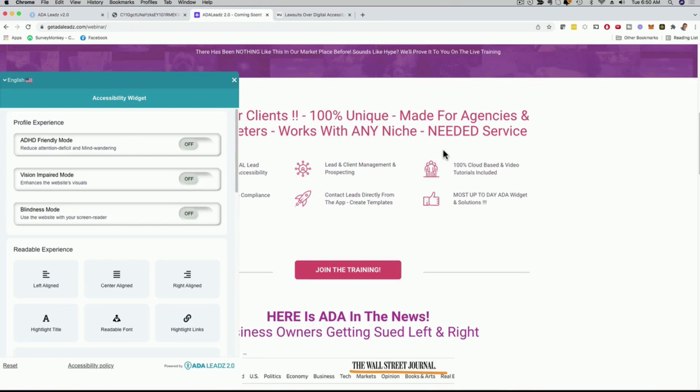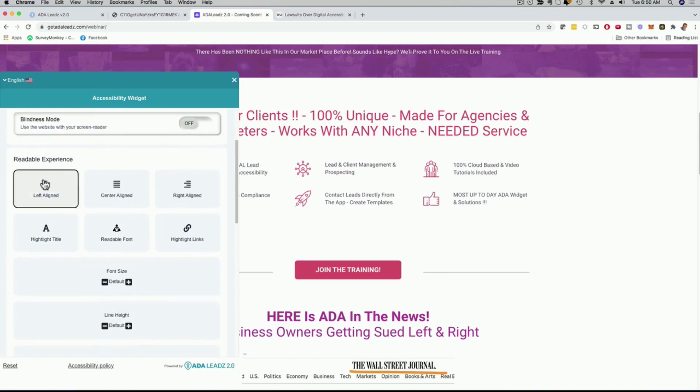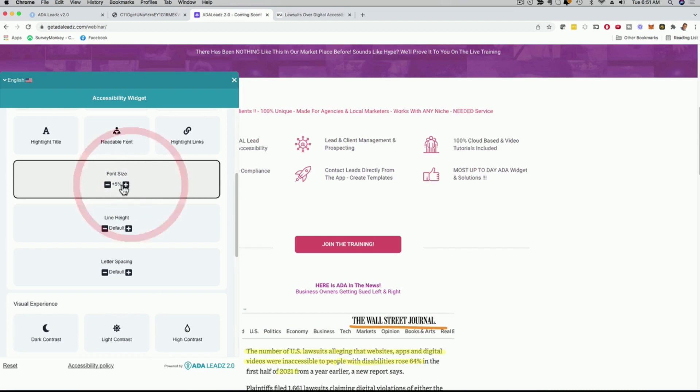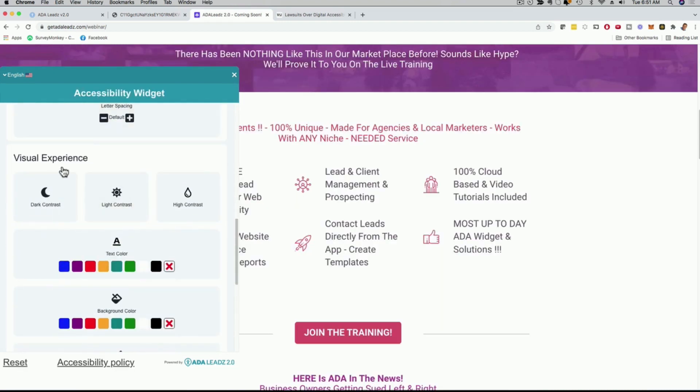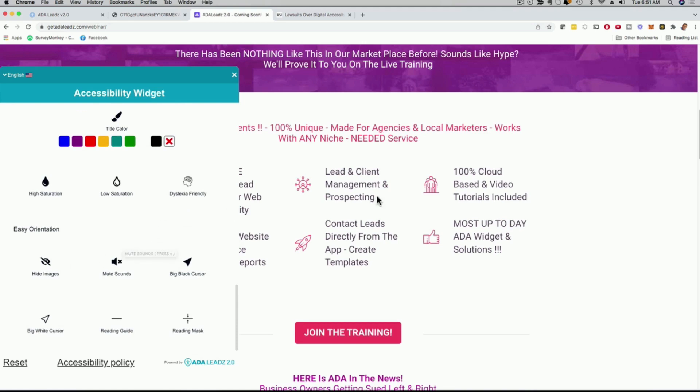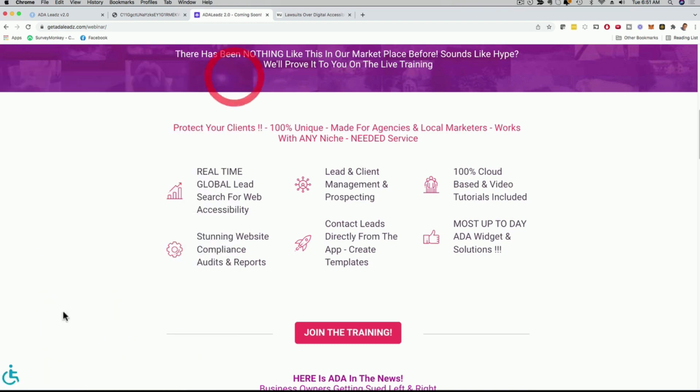Anyone with disabilities can click on this widget and immediately customize their website experience. Depending on if they have a hearing issue or visual issue, they can use different options. We can make the website ADHD friendly, we have a vision impaired mode, we can align left or right the text, highlight links, customize the font, highlight the title, change the font size right here to make it bigger or smaller. We have visual experiences: dark contrast, light contrast, high contrast. The person can choose what's most suitable to them — this makes your website right away more accessible for people with disabilities.